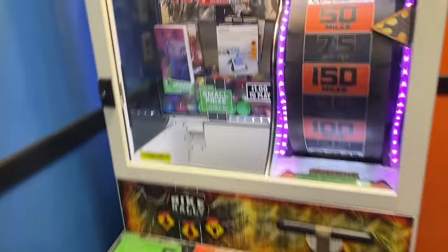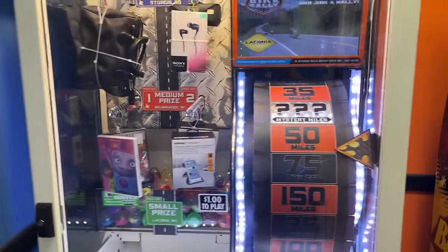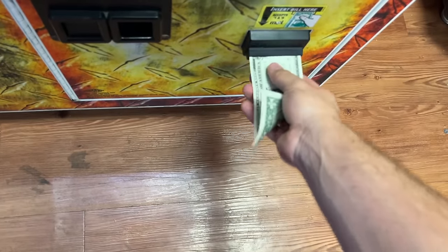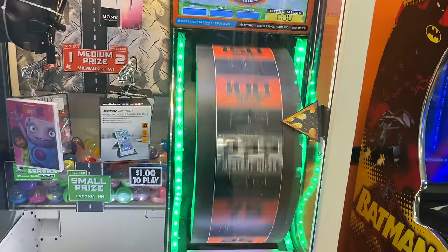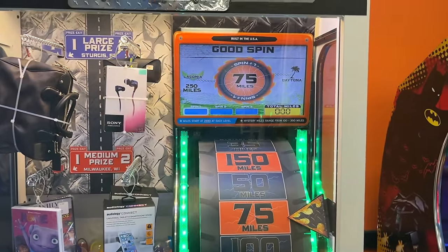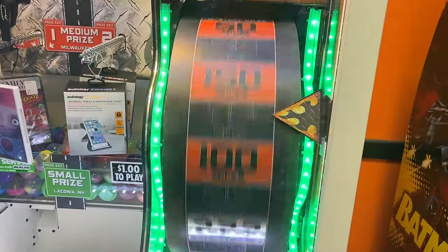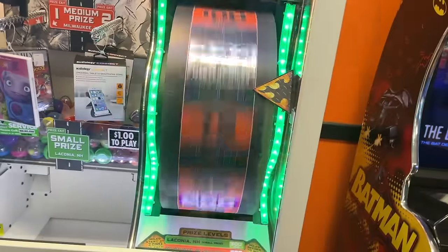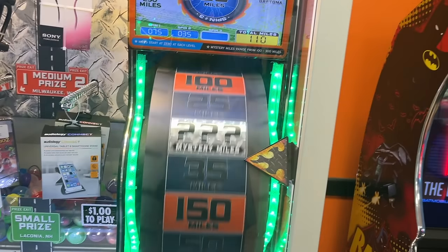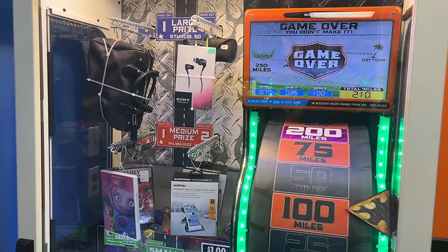We're going to try bike rally. Dollar bill goes into bike rally. Maybe it goes the other way — some dollar bills are fidgety. We're going to get that coach purse, even though it's not really a real coach purse. 75 miles. We need to get 250 to get to the next round. 35 on the second spin — we totally suck. We need literally mystery miles or we're screwed. This game is also kind of deceiving — it says 250 on the machine but 300 on the screen. This game is lying to you at the arcade. Shameless.